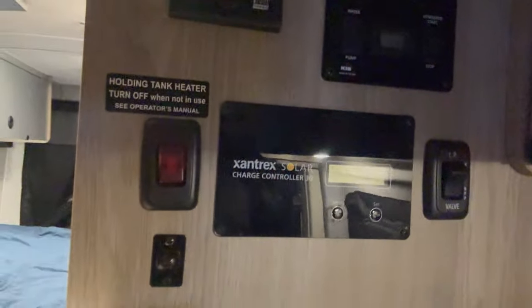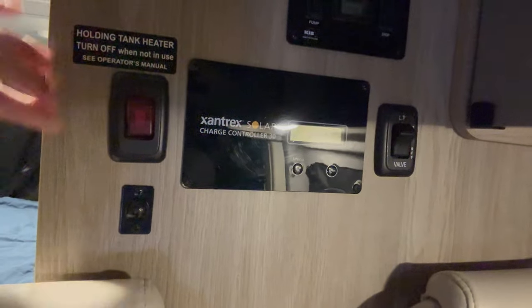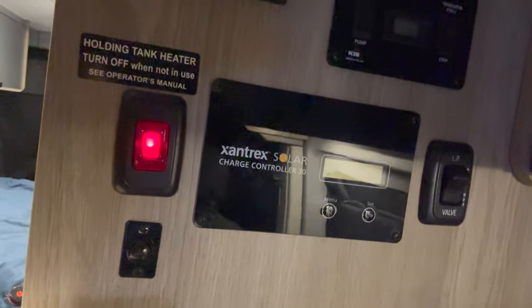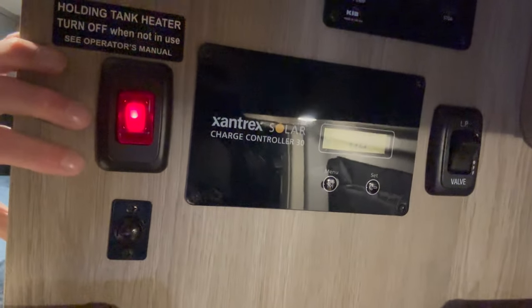Winnebago does not insulate the Solace, so you'll see other owners and videos about opening up the panels on the side and in the door — there's no insulation in there, it's not super efficient in that way. A lot of folks will do some upgrades where they'll add insulation behind all the panels that they can. One thing that does help make this winter-ready is the gray water tank heater. You turn that on if you're using your shower or the sink in the winter time and it will heat your gray tank.